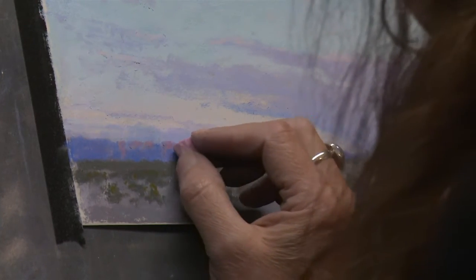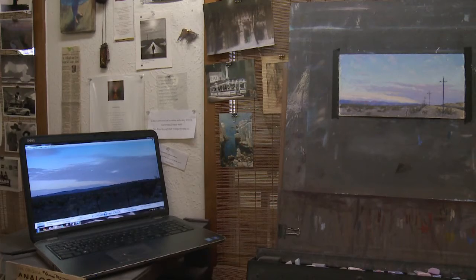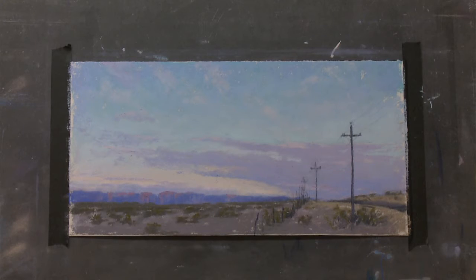That's the artist's curse — knowing when you're finished. How do you know when you've gone too far till you go too far? Okay, shall we call it finished?